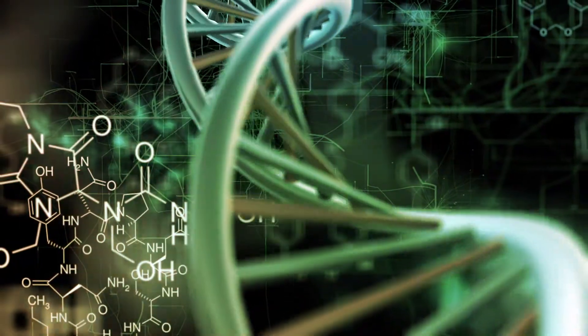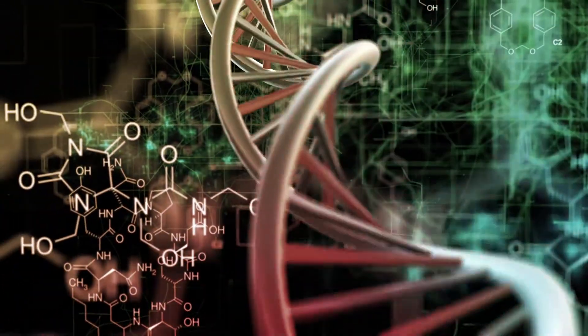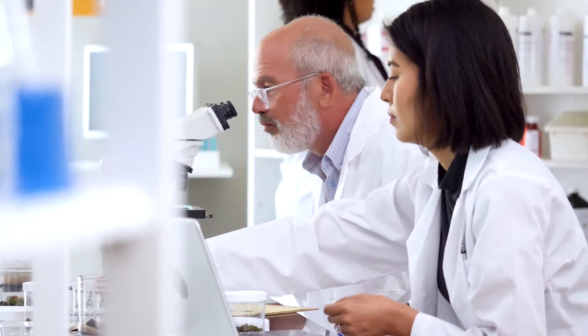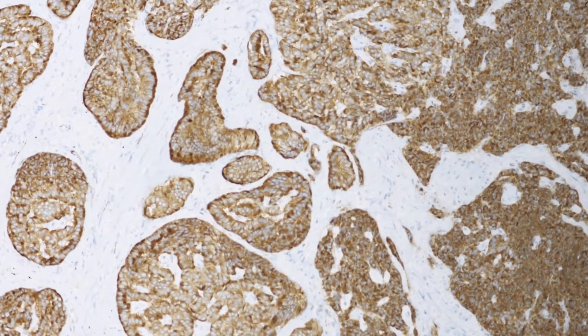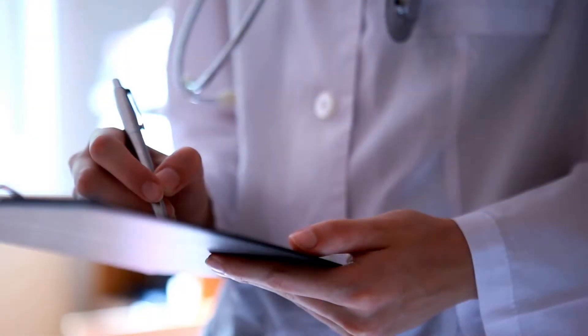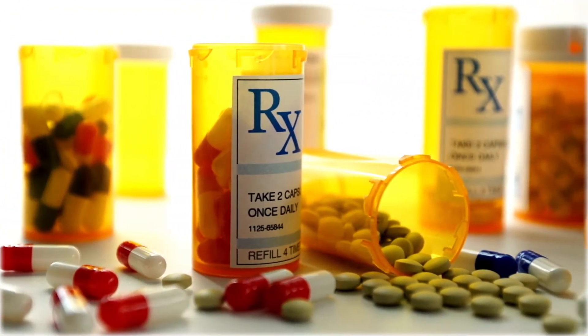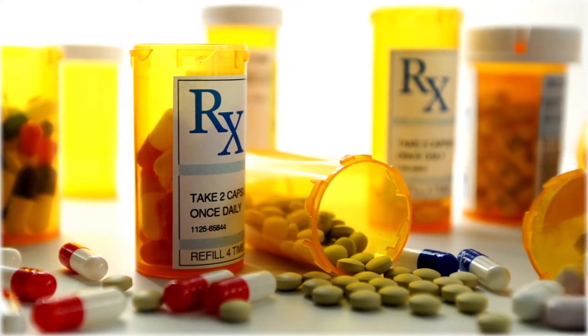The doctor reassures you that the molecular and cellular mechanisms that underlie the symptoms have been identified through the use of exposure-relevant animal models and have been confirmed through clinical validation studies. Therefore, there is a good chance your symptoms can be managed. Your doctor explains the standard treatment options available to target the altered cellular pathways.